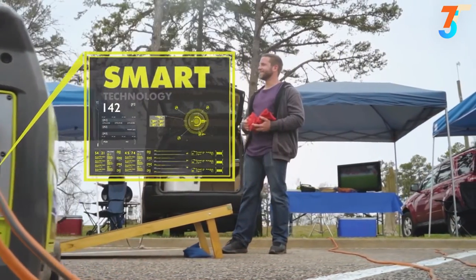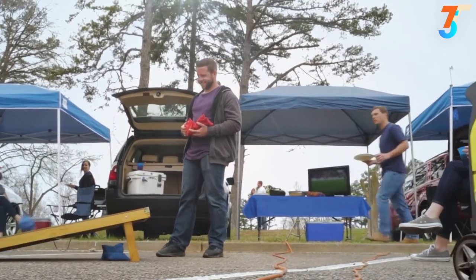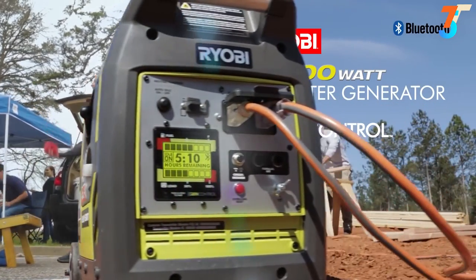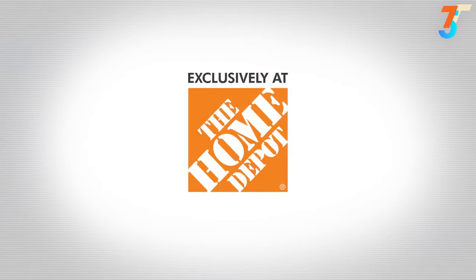Ultra portable and smart, this is the ideal generator for all types of uses. It's quiet enough not to disturb the neighbors, yet powerful enough for the job site. With the Ryobi 2300 Watt Inverter Generator featuring GenControl, the possibilities are virtually endless.